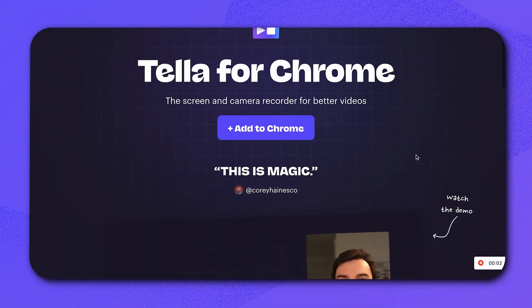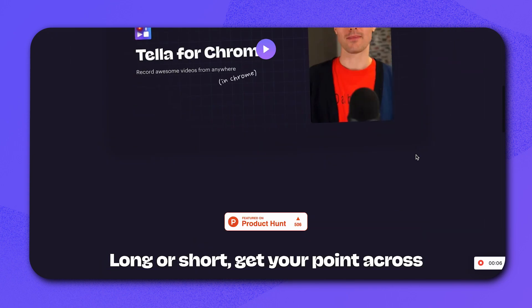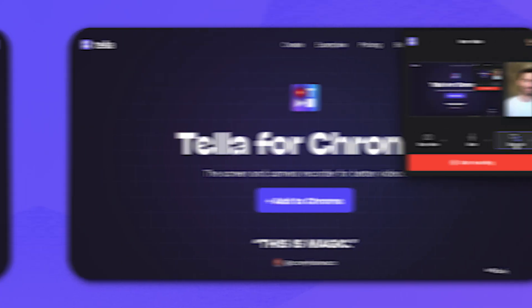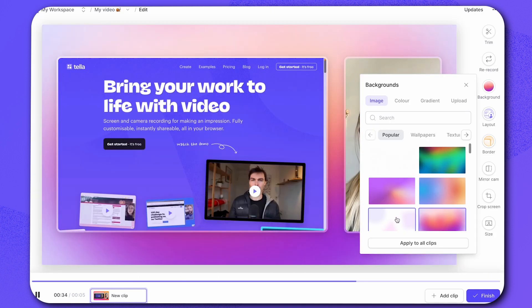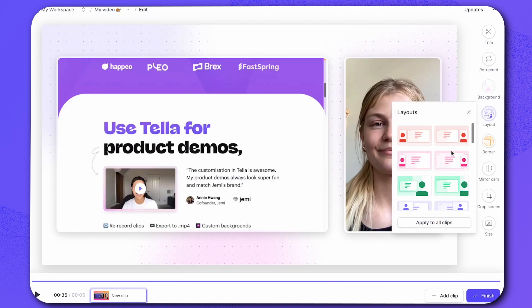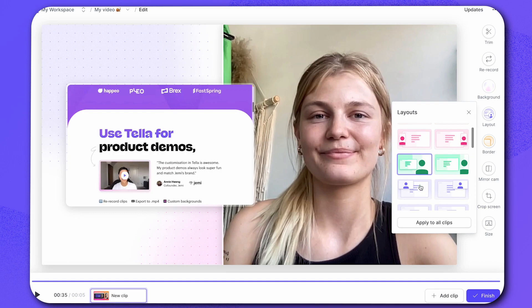Personally, I prefer to use the Teller Chrome extension, as it takes literally two clicks and I'm all set up. Plus, you can change the layout, brand the video, and edit the video all within the app. No workflow interruptions and no fancy video editing software is needed.